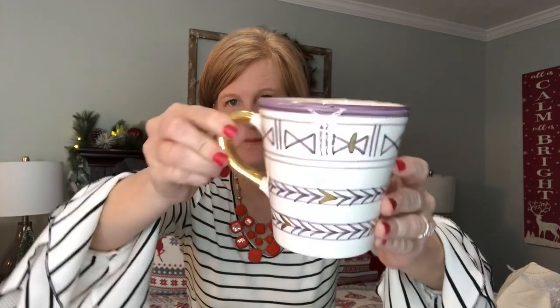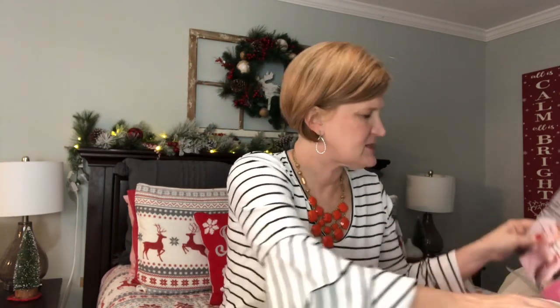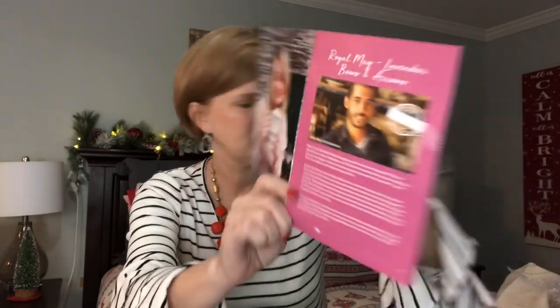The first item in the November Warmth box is a hand-painted, hand-fired mug in purple with a gold handle — really pretty. I like wider mugs because I don't like super hot beverages; I like ones that cool off quickly. It's the Royal Mug in Lavender by Bows and Arrows, made in Morocco. The card says meet Driss Khalif — after dropping out of school at 18, Driss joined his brother in 2002 and learned ceramics. Now 17 years later he's a skilled and hardworking artisan.